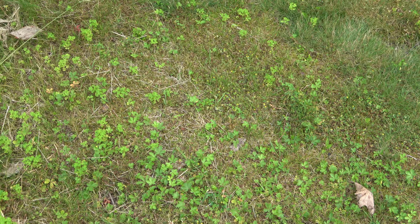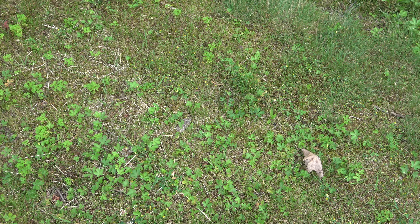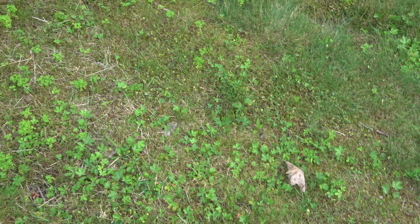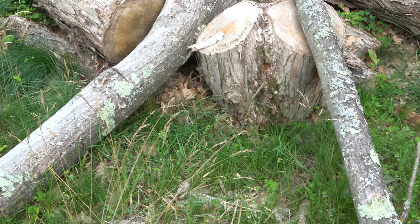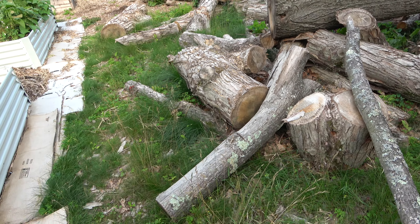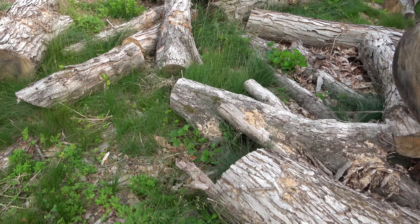Hey guys, dead man here. In this video I'm just going to take you around the property real quick. We've been pretty busy working on a lot of things here — we got some trees taken down, and they left everything here, which I'm perfectly fine with.